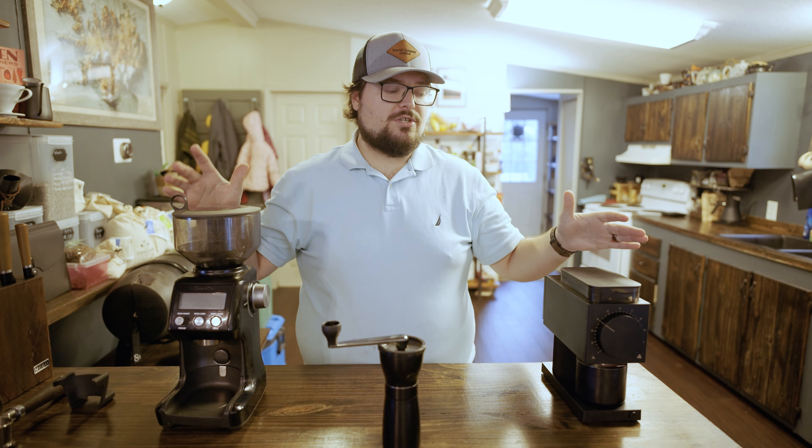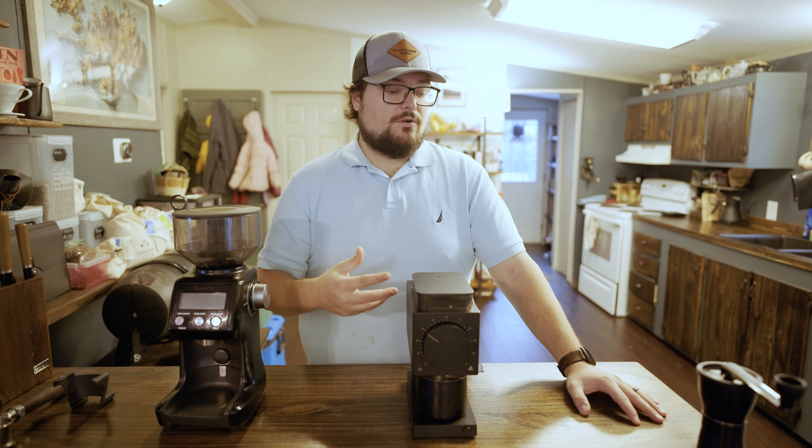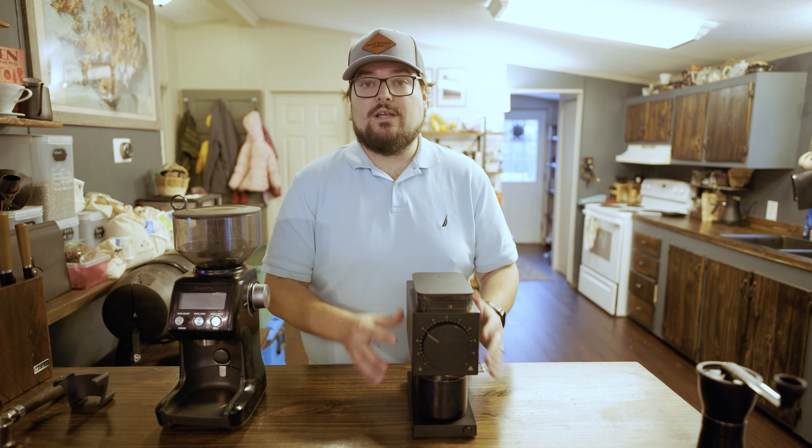I have two electric grinders here that I really like. This is the Fellow Ode — it is $299. I believe they just came out a week or two ago with an updated version called the Fellow Ode Gen 2, and it might even be $349 or $350. Why would you pay $300 for a coffee grinder? Coffee is an everyday part of my life, sometimes multiple times a day. I want a machine that can withstand long-term use at high quality — good, consistent grinds every time I use it for years to come. And this will give that to me. As long as you take care of it with a little bit of maintenance, it'll last a long, long time.